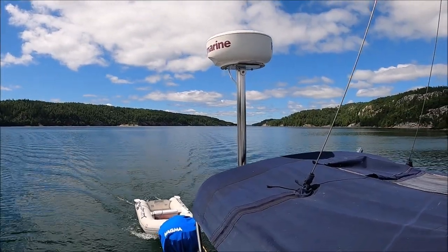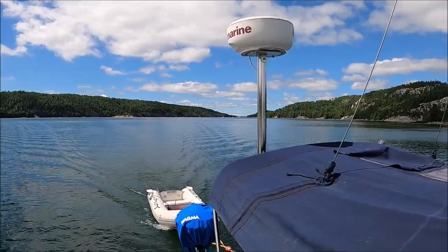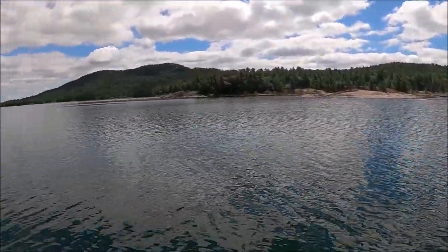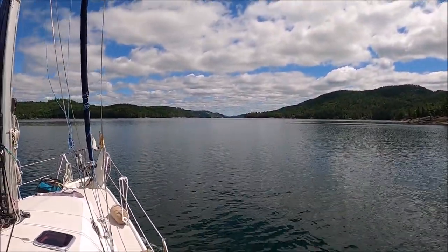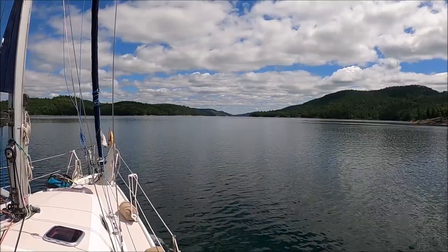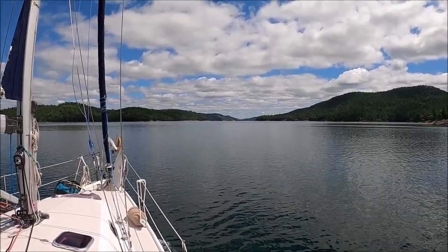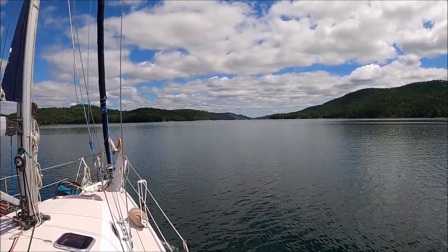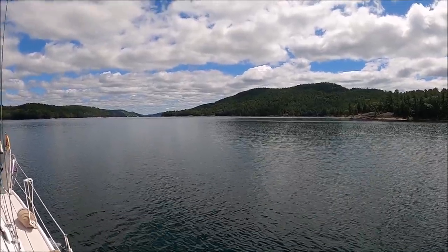There is the beginning — or in essence the end — of the fjord behind us. There's a great view down the fjord. Beautiful. Boats, water, sky — what else is there?